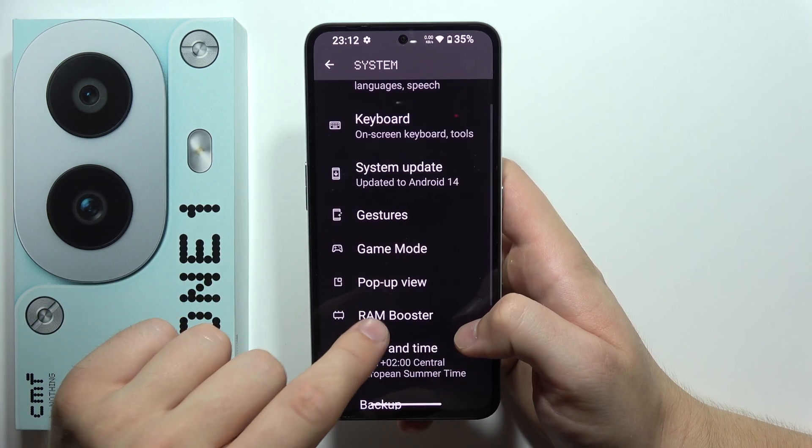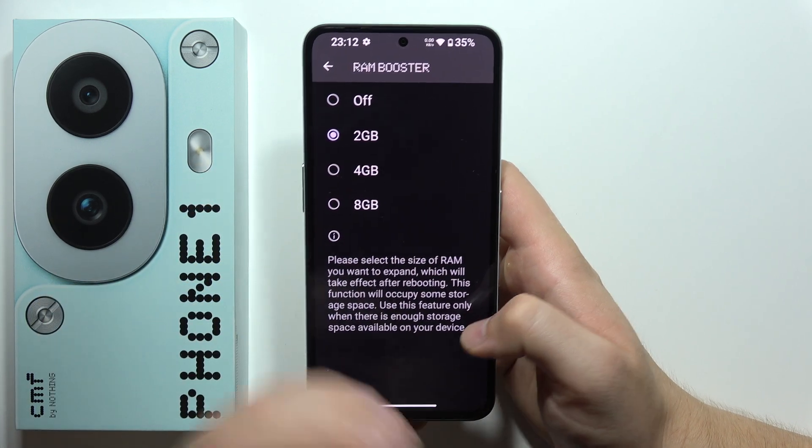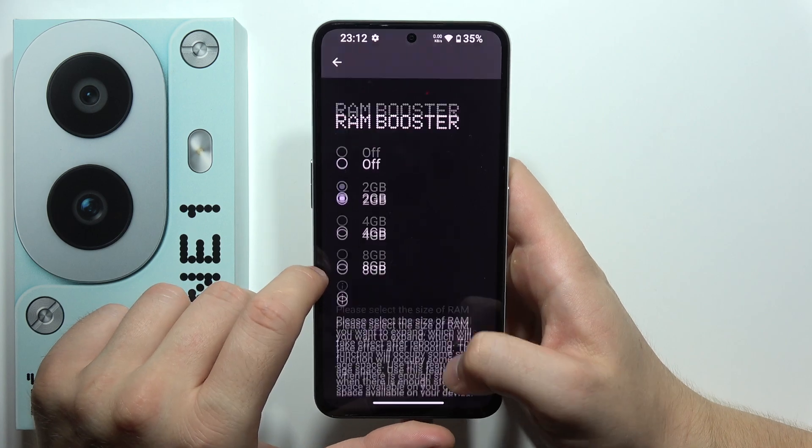Next, we can find the RAM booster. As you can see, you can add 2, 4, or even 8 gigs of additional RAM, and it will actually speed up your phone a little bit.